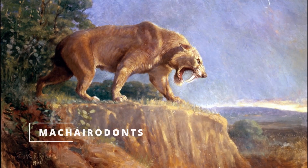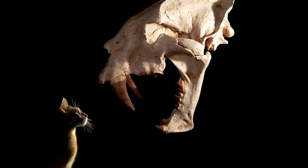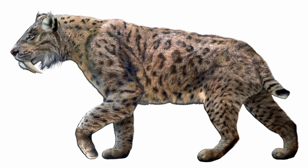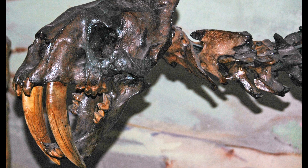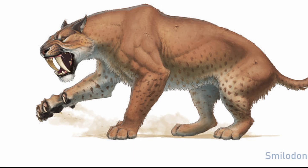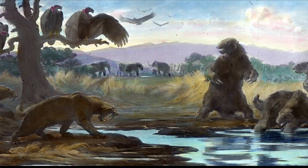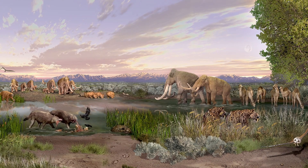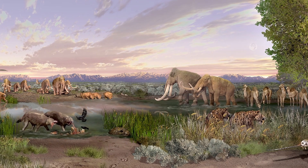The most famous saber-toothed lineage belongs to the Machairodontini, a subfamily of the true cats. This group includes the iconic Smilodon, often simply called the saber-toothed cat, which lived during the Pleistocene epoch. Machairodonts had exceptionally long, flattened canines and robust bodies designed for tackling large prey like bison and mammoths. These predators represent the pinnacle of saber-tooth evolution in mammals, but eventually went extinct due to environmental changes and the loss of large prey at the end of the Ice Age.